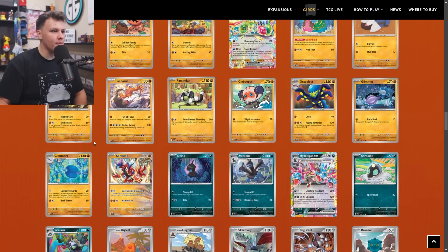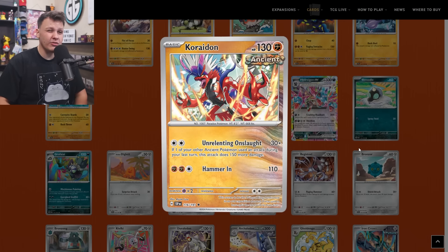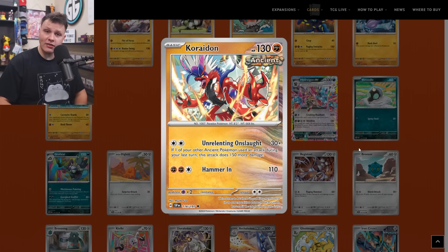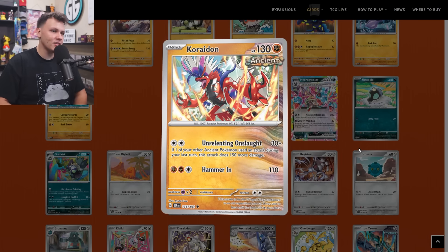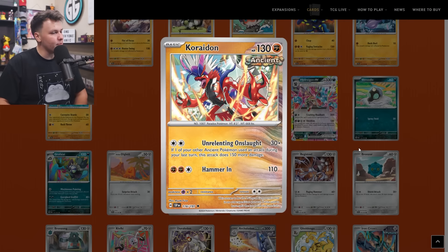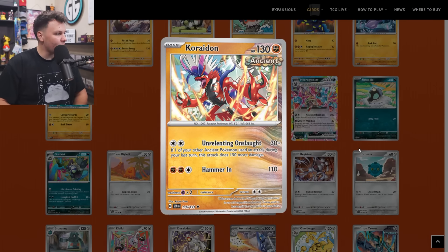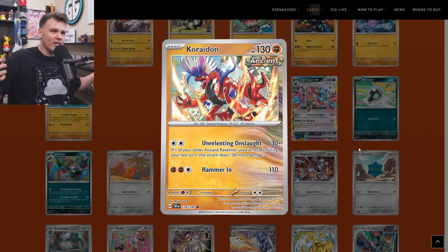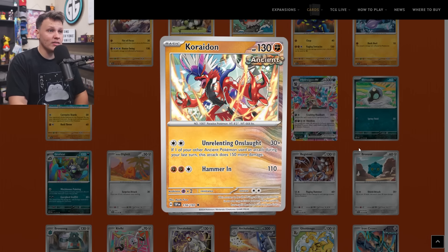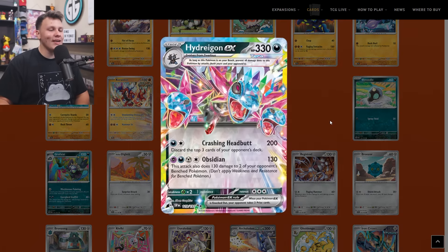Up next is the Koraidon with Unrelenting Onslaught — 30 plus 150 more damage if one of your other Ancient Pokemon used an attack during your last turn, for two Colorless energy. Just another one-prize option for Raging Bolt or a potential inclusion in Ancient Box. I think it's probably going to be better as a potential one-prize option in the Raging Bolt deck. I made it to my buy list as a two-of — it could be played in Ancient Box as a one or two-of, but it seems like maybe the best one-prize card for certain metas in Raging Bolt.